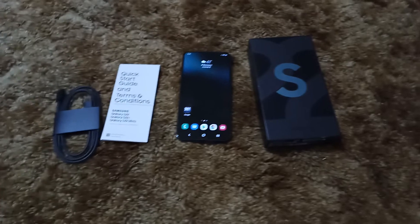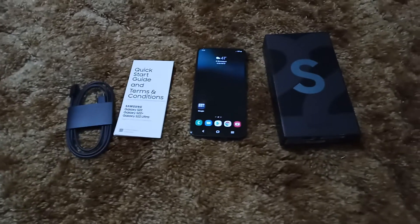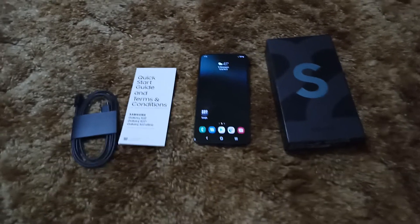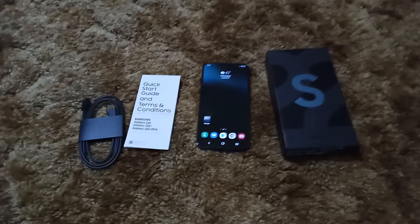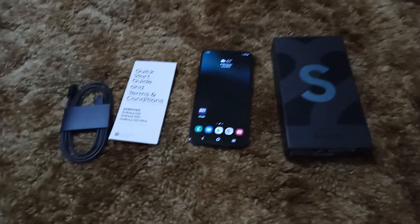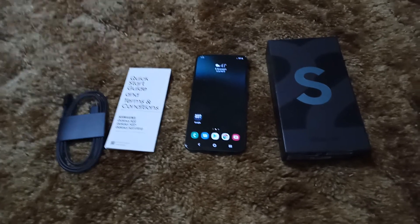It has 8GB of RAM, Full HD Plus 1080, Super AMOLED display with a 120Hz refresh rate — variable all the way down to around 41 or 43Hz. There was a slight downgrade in the battery to about 3,800-something milliamps. The Snapdragon 8 Gen 1 is also a little more efficient than the Snapdragon 888, seeing how it's built on a 4nm node instead of a 5nm node.